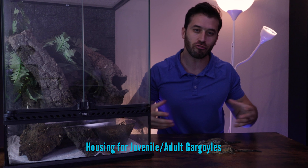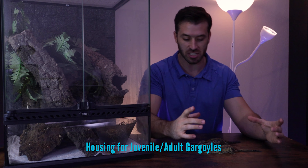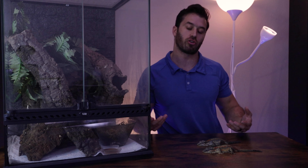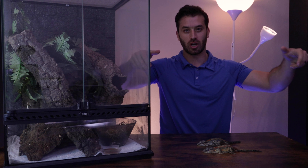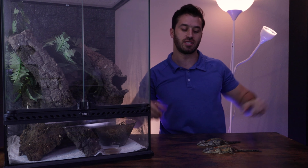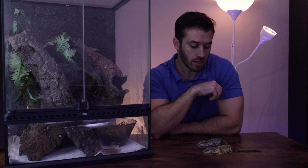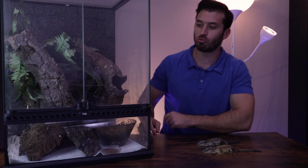For a juvenile or adult gargoyle gecko, there are a few different ways you can house them. You could keep a juvenile or adult in one of the larger Sterilite tubs with holes drilled all around the rim for airflow. Many breeders actually keep their gargoyles in that setup and they thrive and do really well.